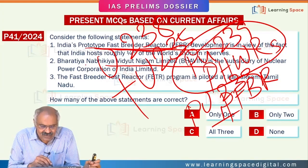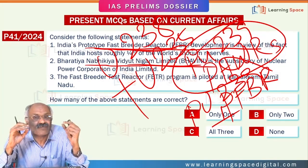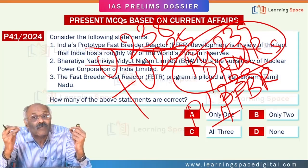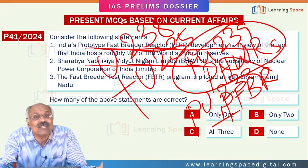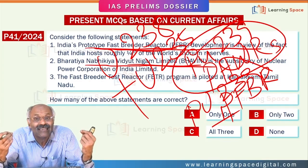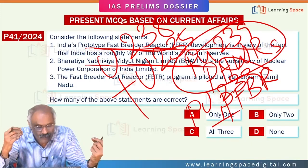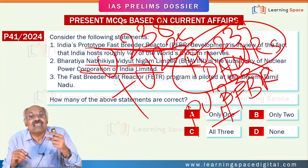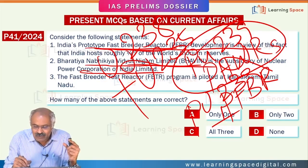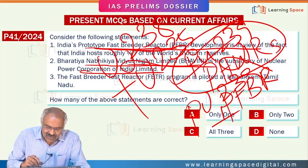So the first statement — that roughly one-fourth of the world's thorium reserves are in India — is correct. Second, Bhavini is not a subsidiary of the Nuclear Power Corporation of India Limited. In fact, the goal of Bhavini is to develop the prototype fast breeder reactor and to utilize India's thorium reserves. Bhavini was established around 20 years ago as a public limited company and is a separate entity from the Nuclear Power Corporation. So the second statement is wrong. The fast breeder reactor program is piloted at Kalpakkam in Tamil Nadu — absolutely correct. Two statements are correct, so the answer is B.